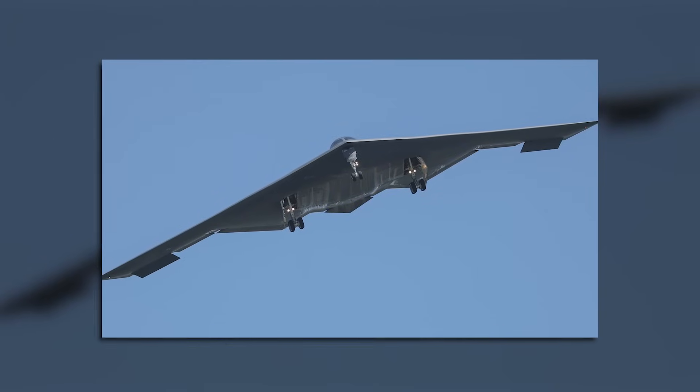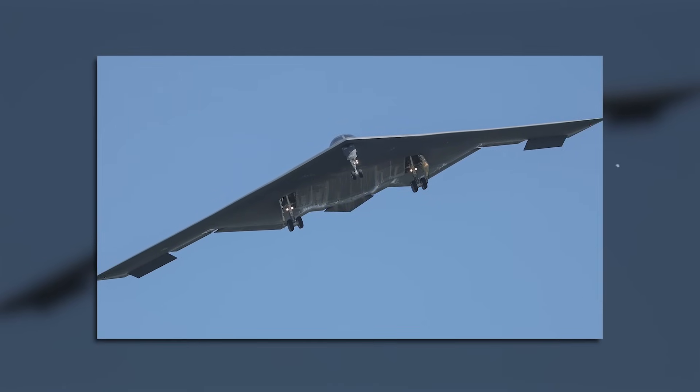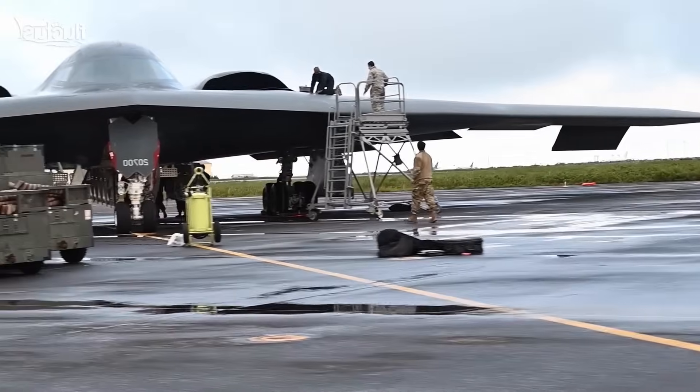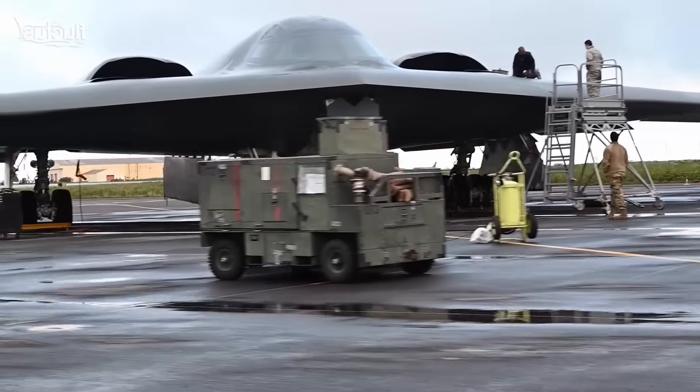As we enter the age of the B-21, its legacy still casts a long shadow. If this deep dive into aviation's most secret marvel intrigued you, hit like, subscribe, and stay tuned for more untold tech stories.